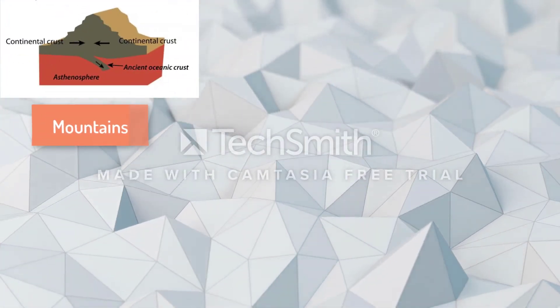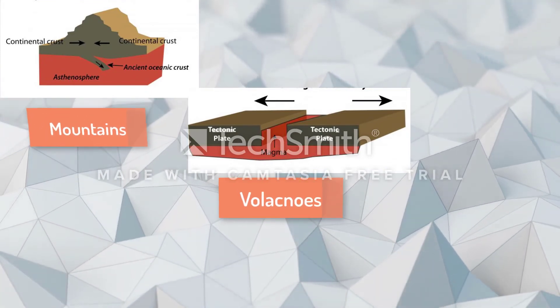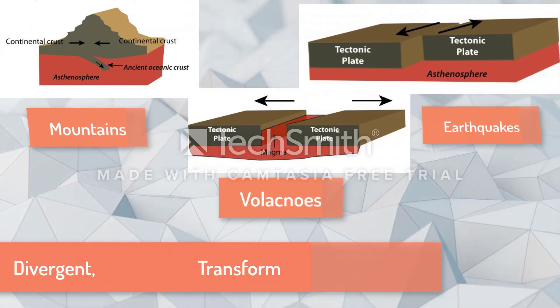Plates move in three different types of ways: towards each other to make mountains, away from each other to make volcanoes, and against each other to make earthquakes. These different ways are called convergent, divergent, and transform.